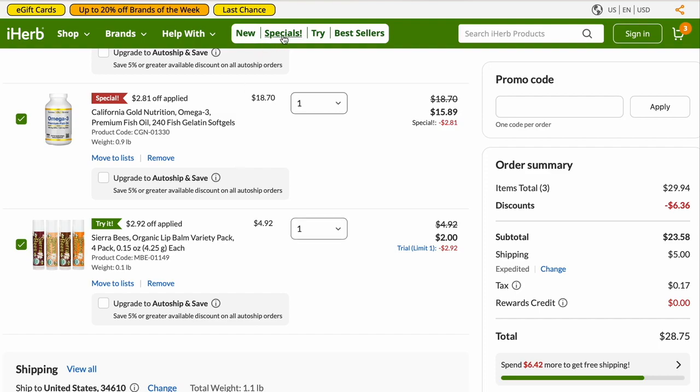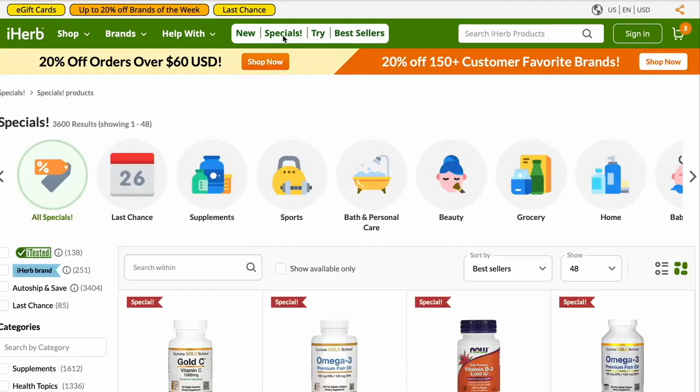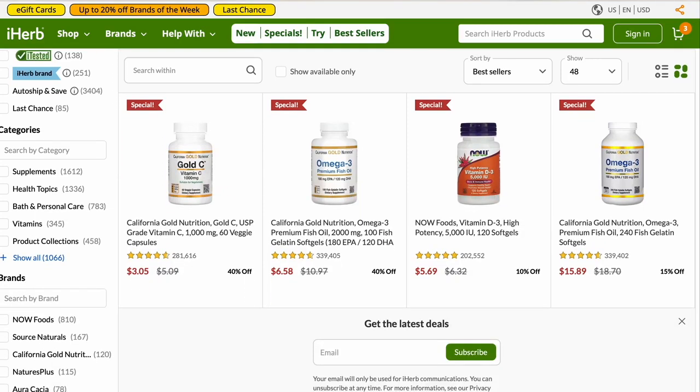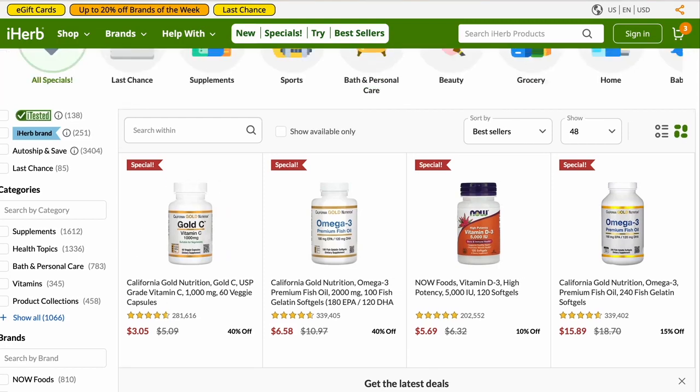The first page is called Specials — they're just showing you things that are on sale. This is my second favorite list of things. There are only four items today but they are reduced, looks like anywhere from 10% off up to 40% off. I think I could have added this one — that was close.